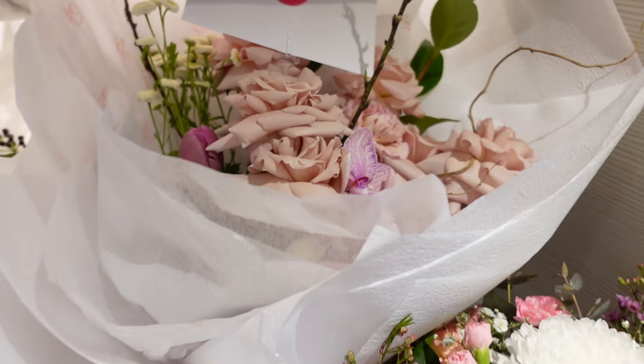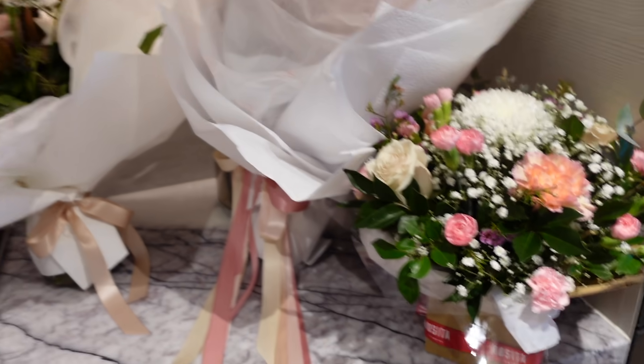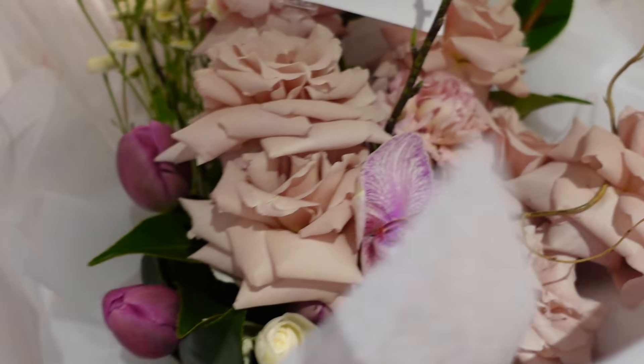I just got a delivery of flowers and they're from Sam. They are so beautiful. I really love how all the flowers I've gotten today are kind of matching. These kind of flowers are really in at the moment — the muted kind of pink color. They're so beautiful though.